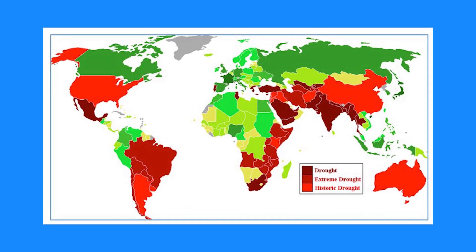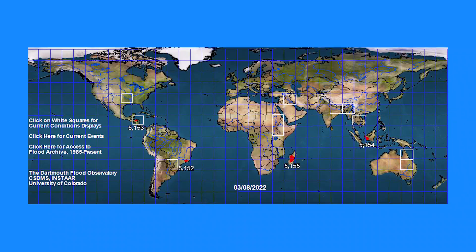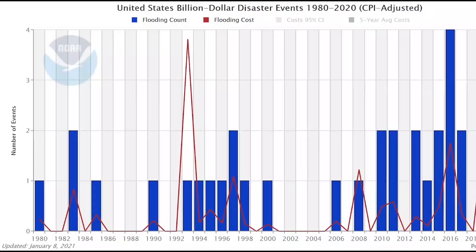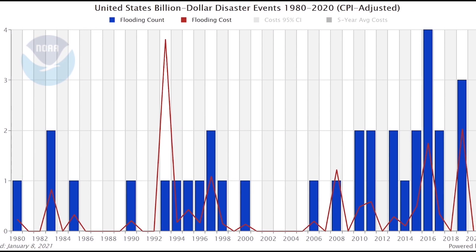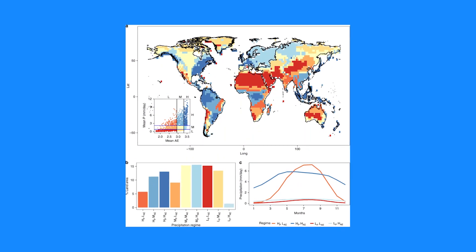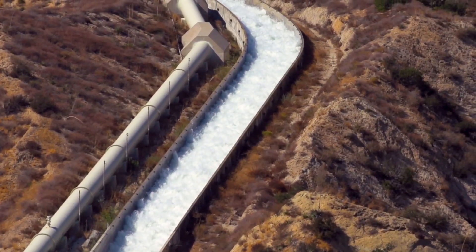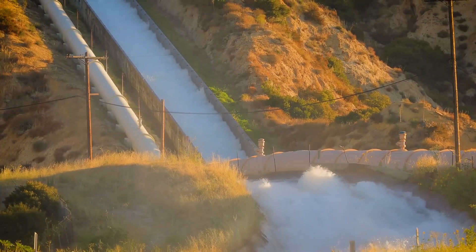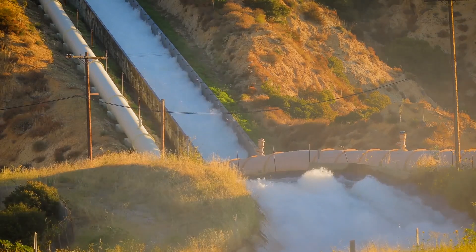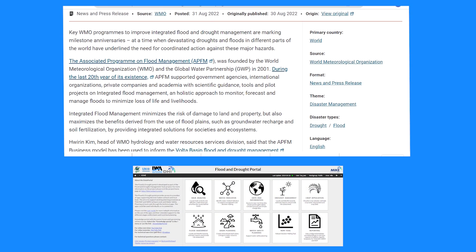Climate change has exacerbated extreme weather conditions, making traditionally dry regions increasingly drier and locations that often receive a lot of rain more vulnerable to flooding. But what if we could transform this negative feature of climate change into a good by simply pumping water from flood-prone areas to drought-prone areas before the flood arrives?